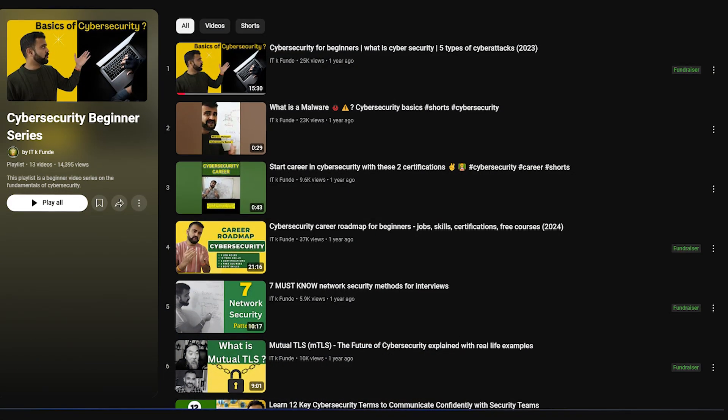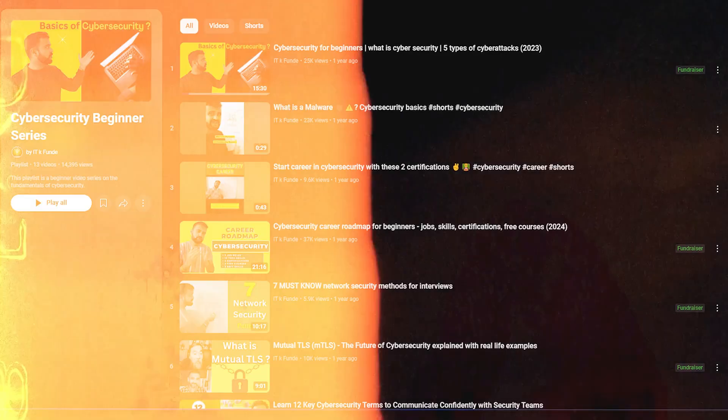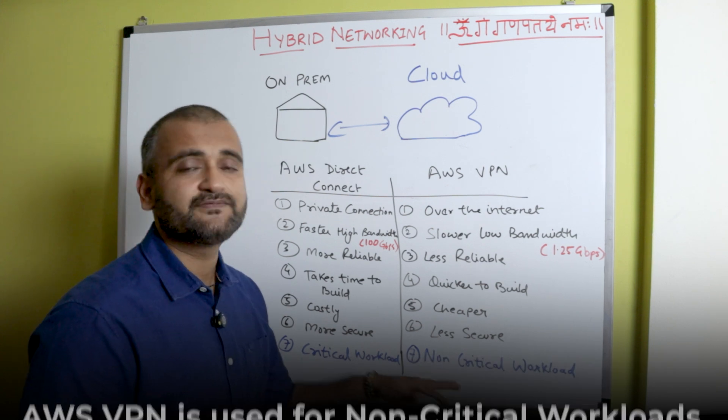When going over the internet there could be DDoS attacks and different kinds of attacks. Direct Connect is primarily used for critical workloads, while VPN is for non-critical workloads — we'll come back to this when we take the company use case.